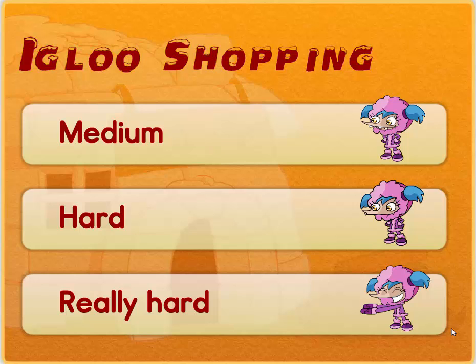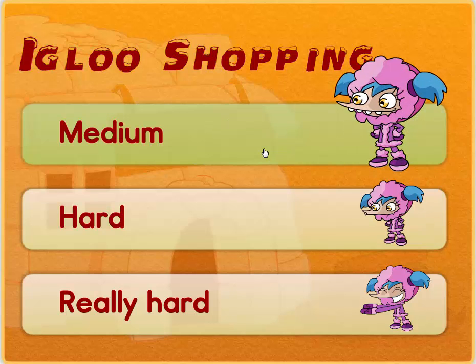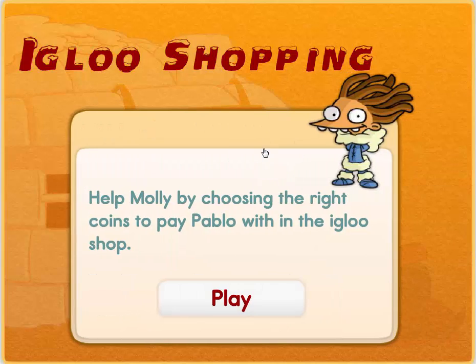Hello boys and girls, welcome to Igloo Shopping. Today we will be going shopping. Let's start with Medium. Help Molly by choosing the right coins to pay Pablo with in the Igloo Shop.